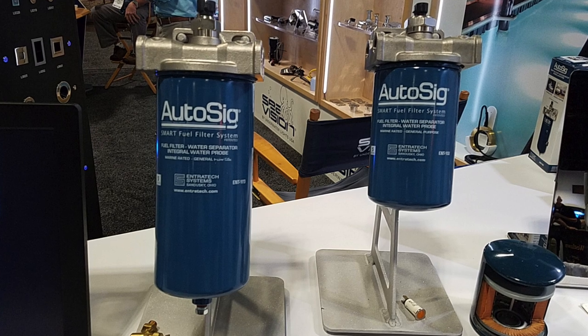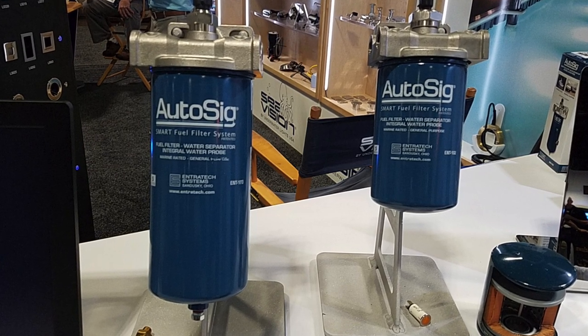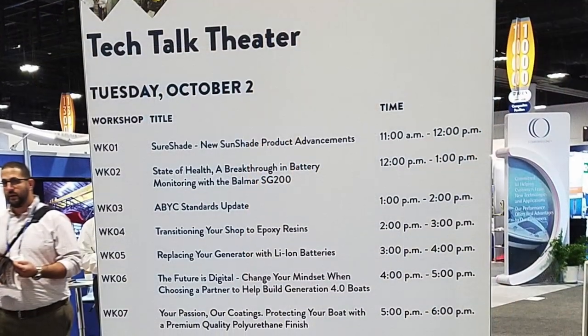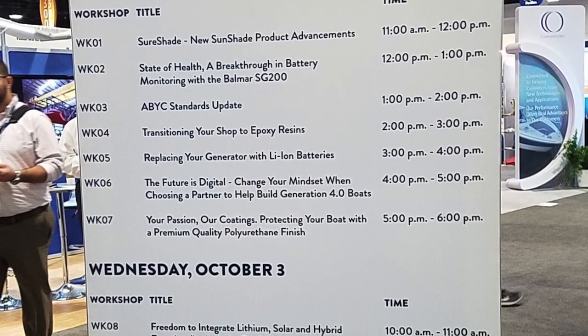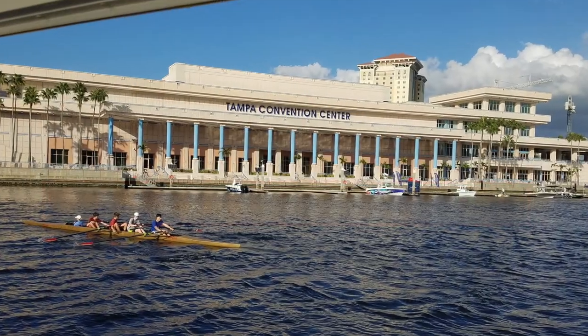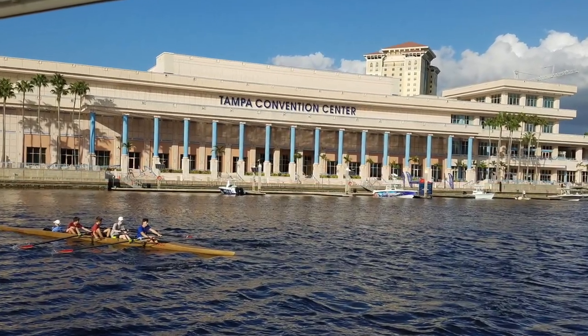The AutoSIG passes the fire test, has a remote alert for water, removes water, and filters fuel. He contacted Mike and invited Endrotech Systems to come and showcase their new AutoSIG fuel filter system for all the marine surveyors at the IMMS.